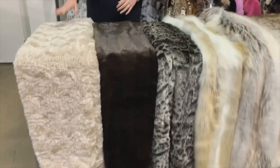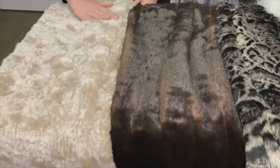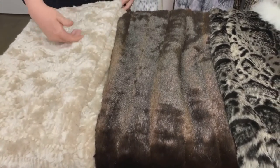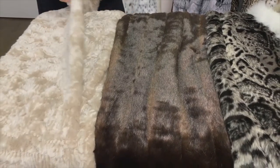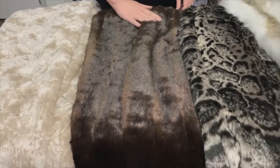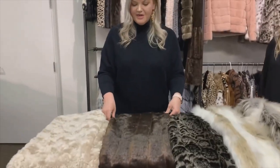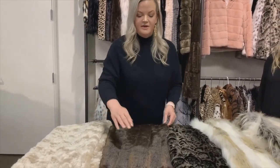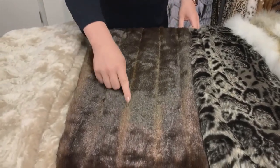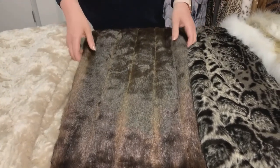This is our vintage Persian lamb — one of our new throws this year. It's really beautiful with a champagne-y color, great texture, and a pretty flat fur, so it would be great for even warmer climates. Next up is our sable. This is a classic that has literally been a bestseller for years and years. It's pretty soft, very realistic feeling, and it has these pelt lines which give it a really classic touch.